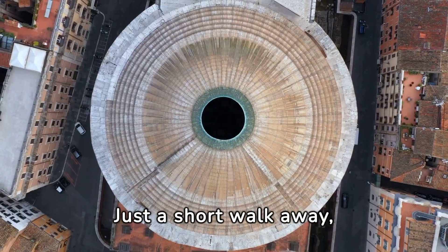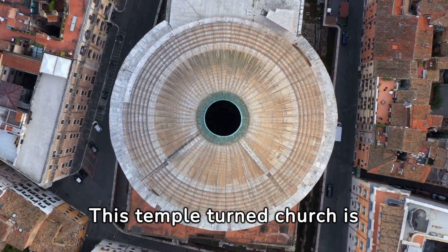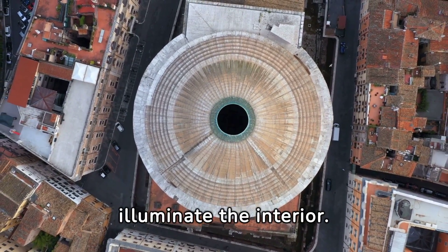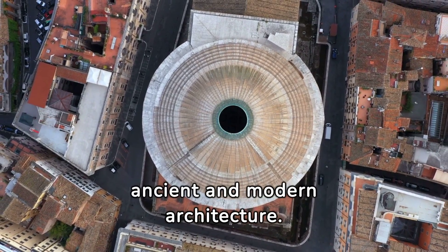Just a short walk away, we arrive at the awe-inspiring Pantheon. This temple-turned-church is renowned for its incredible dome, featuring a large oculus that allows sunlight to illuminate the interior. Step inside and witness the harmony of ancient and modern architecture.